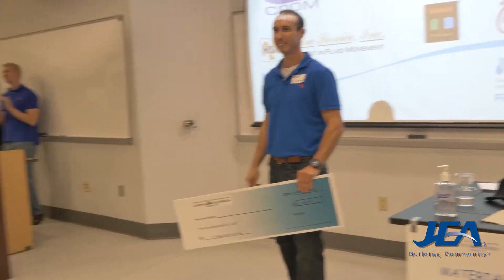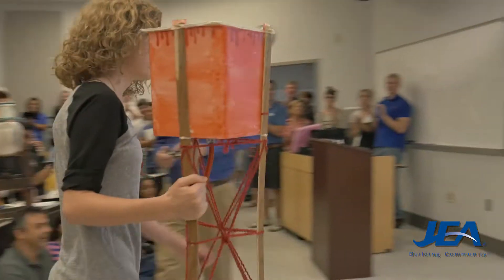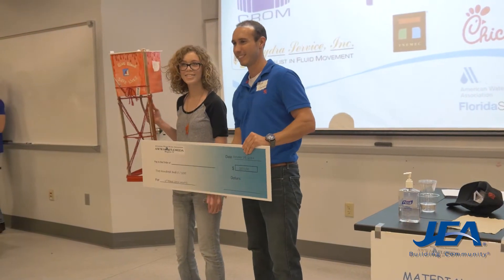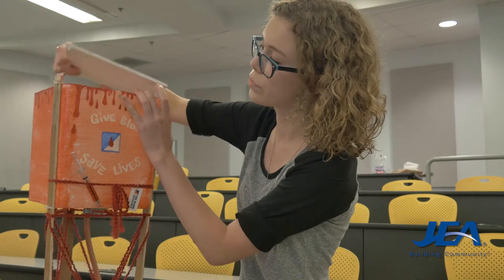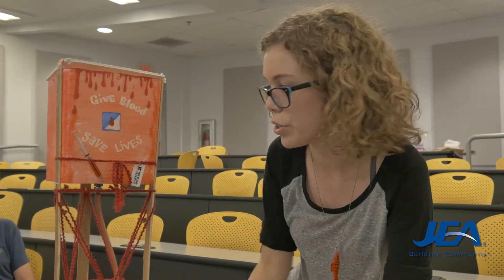It seems the lessons were well learned. The first place high school winner, a 16-year-old who's homeschooled in Callahan, designed a water tower that drained in well under four minutes. It's got that because of the Coriolis effect — it was pulling down too much air, so I had to redo it and put those in there.